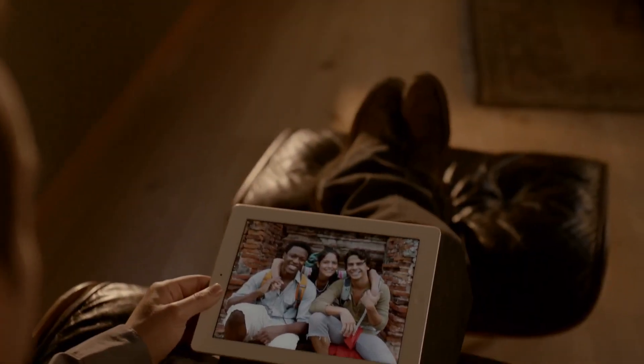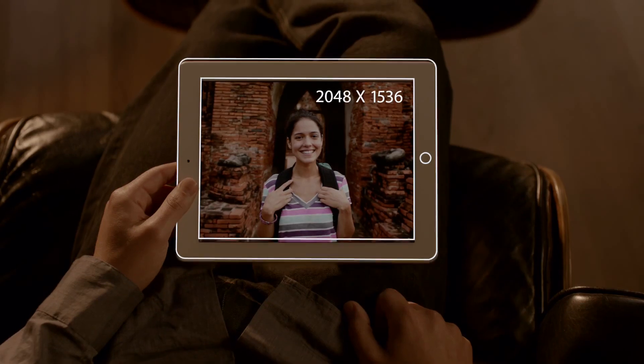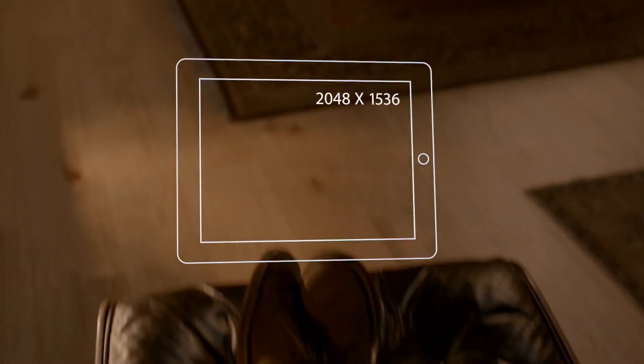The display is what the iPad is all about. So when you enhance the display, you enhance everything. And the Retina display on the third generation iPad is just spectacular. It's got a resolution of 2048 by 1536 — that's 3.1 million pixels, four times more than the previous iPad.